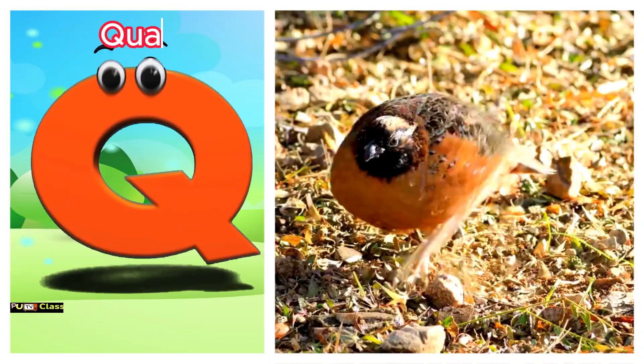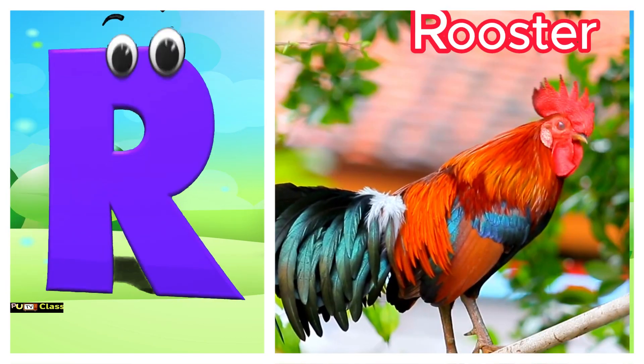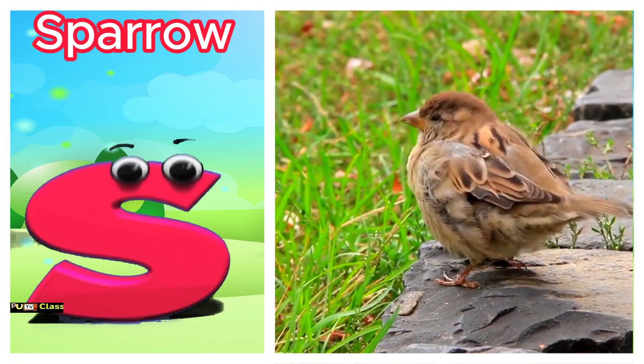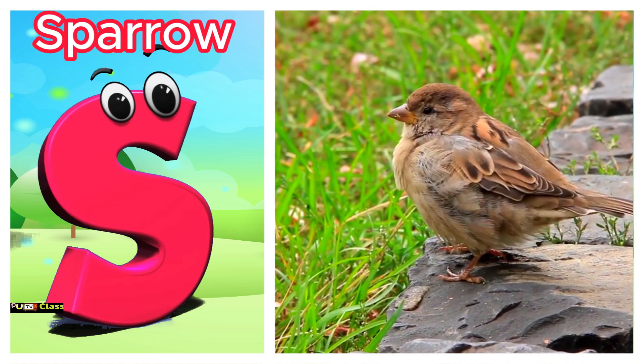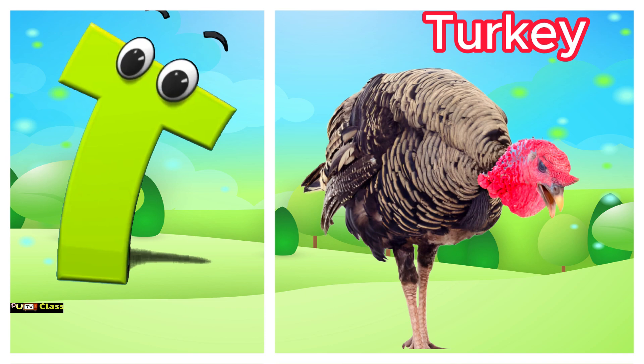Q is for quail. Quuh, quail. R is for rooster. T-r-r-rooster. S is for sparrow. S-s-s-sparrow. T is for turkey. T-t-turkey.